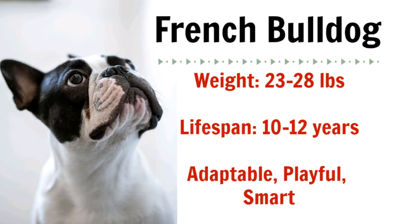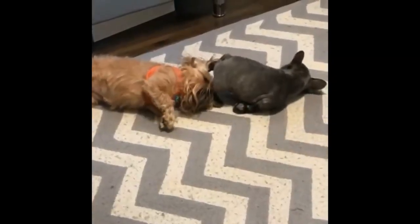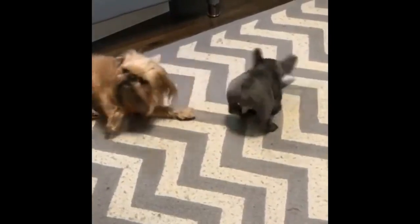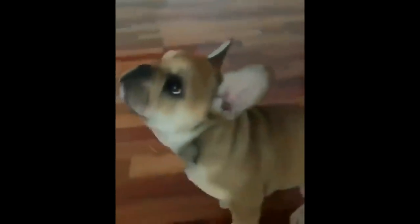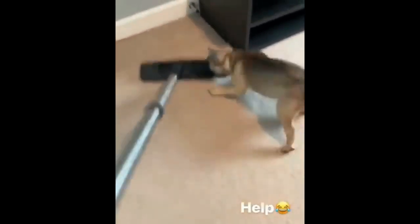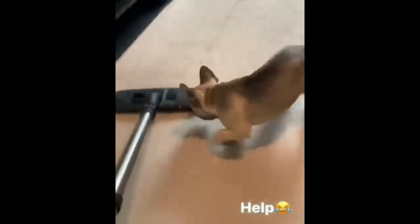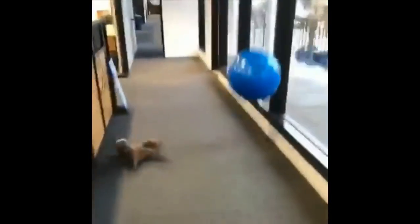Our next apartment dog is the French Bulldog. Despite their name, French Bulldogs actually originated in England. They are incredibly intelligent, friendly, and adaptable to new situations. French Bulldogs do not require a lot of exercise and are more than happy with just a short daily walk. If you do take your Frenchie out to play, make sure they don't overexert themselves in hot weather. Because they are a flat-faced breed, they can have difficulty breathing, so you need to be careful when they are running and getting a lot of energy out.